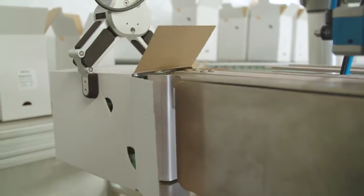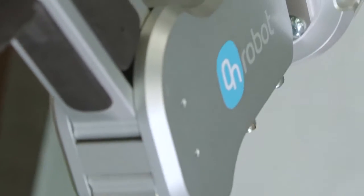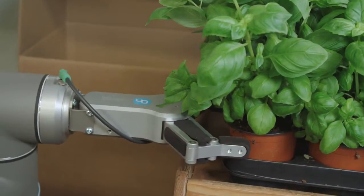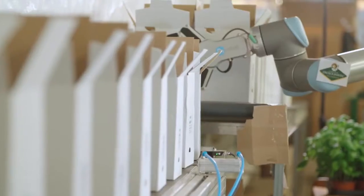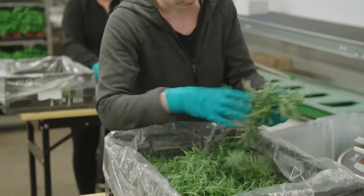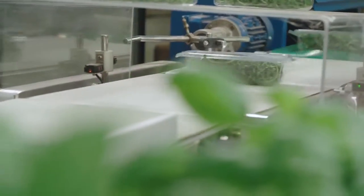The RG6 Gripper is used for precise boxing and feeding the conveyor belt that leads to palletizing. The RG6 Gripper's flexibility, wide stroke, and gentle grip were key arguments in choosing it as the best solution for the application. With an easily adjustable force, the Gripper can gently pick the herbs without squeezing or damaging them.